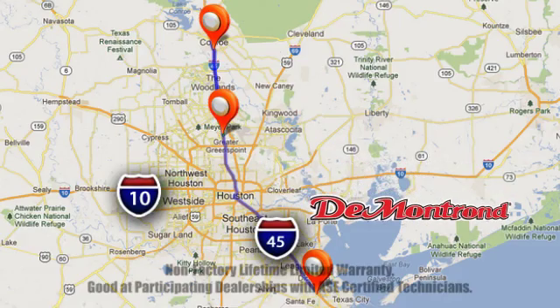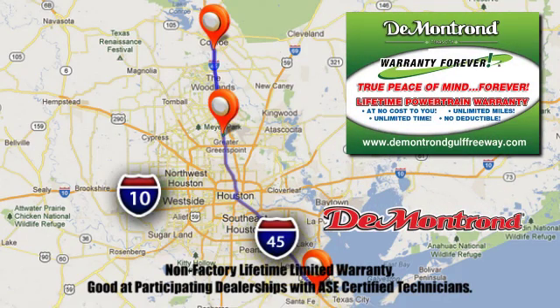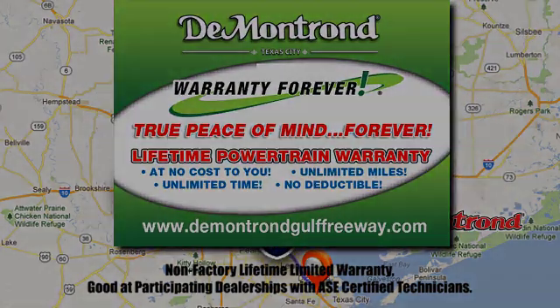Located all around Houston, Demontron is the home of warranty forever. Call, click, or come by today.